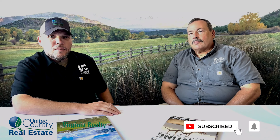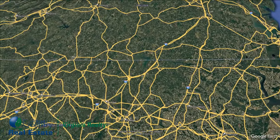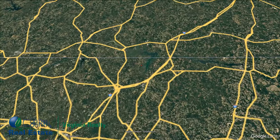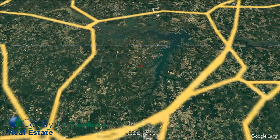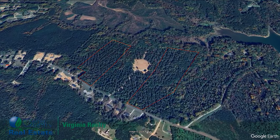Good morning, y'all. J.R. with United Country Virginia Realty here with Bill Baker. Yesterday we went out and looked at a piece of property that we've got listed — it's on the market today, and we're going to talk to you about it. You head out of Clarksville on 15 South, heading down into North Carolina, get off on Townsville Road, and you find yourself at the southern shores of Kerr Lake off Plum Nutty Road.